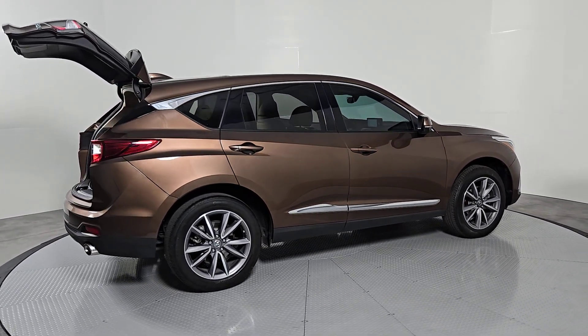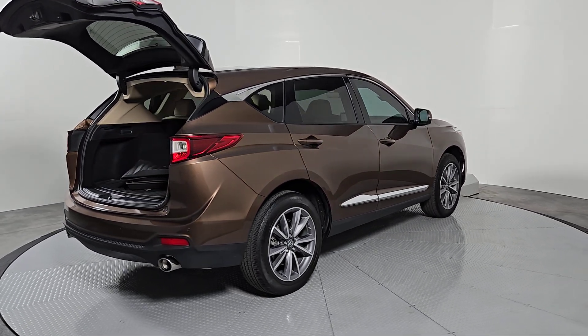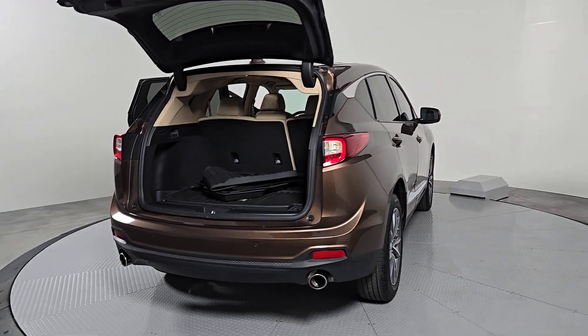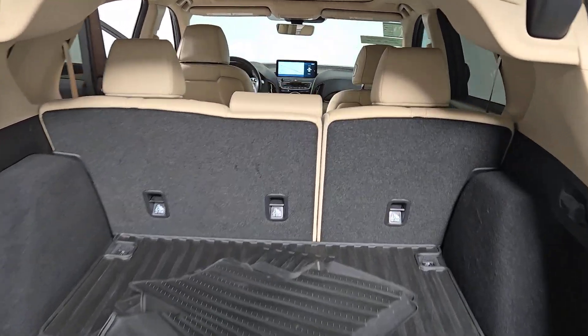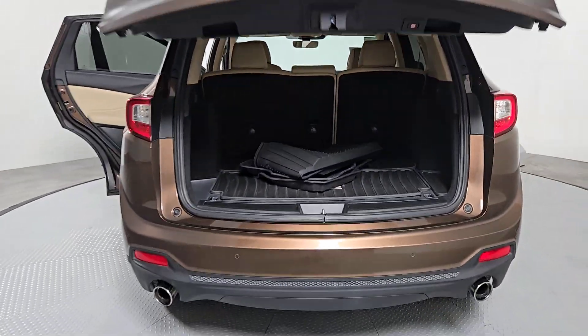The following are some of this vehicle's highlighted options: Apple CarPlay and/or Android Auto, Pre-Collision System, Navigation System, Sun Moonroof, Heated Mirrors, Power Liftgate, Premium Sound System, Adaptive Cruise Control, and Power Passenger Seat.